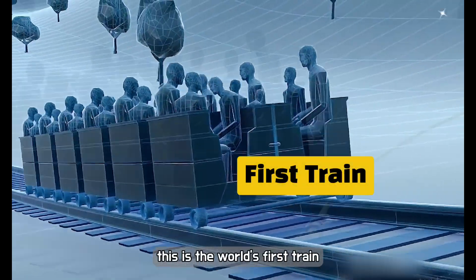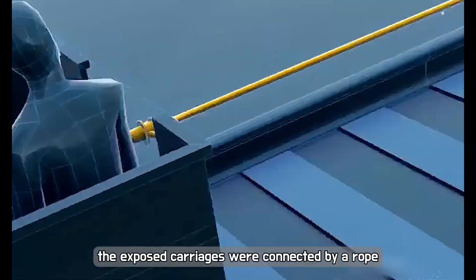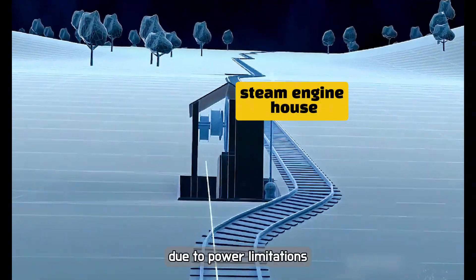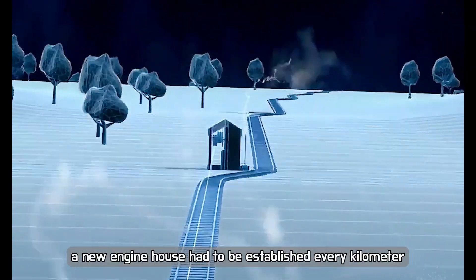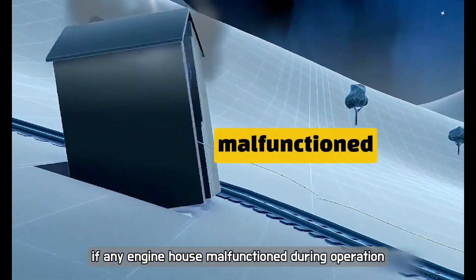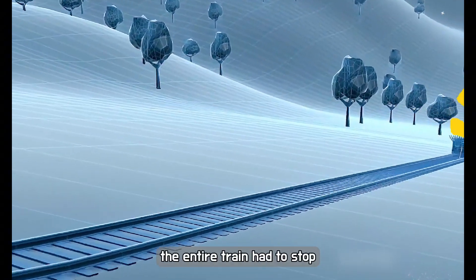This is the world's first train. The exposed carriages were connected by a rope to a steam engine house beside the track. Due to power limitations, a new engine house had to be established every kilometre. If any engine house malfunctioned during operation, the entire train had to stop.